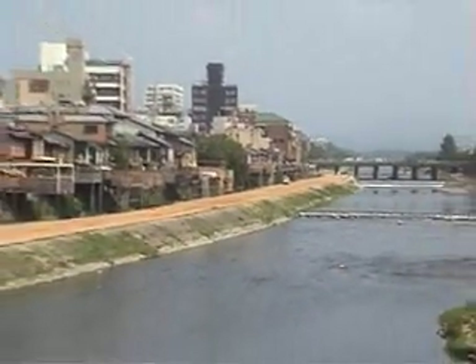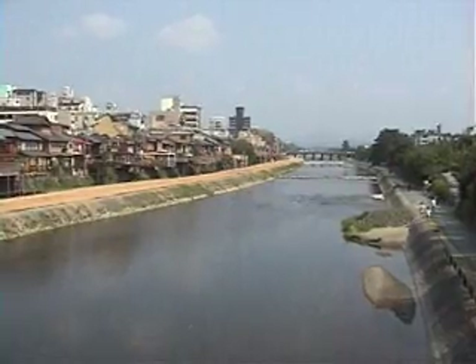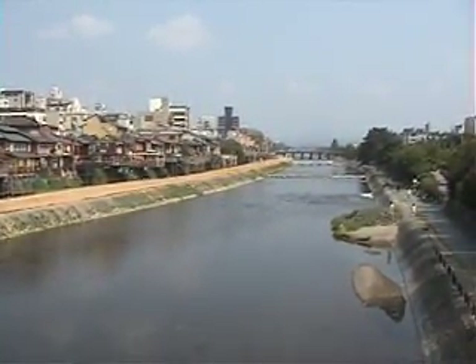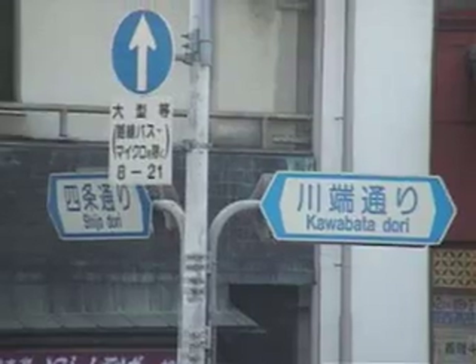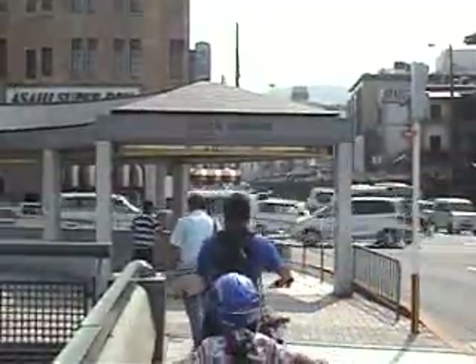The Kamogawa, the river that has so much importance in the history of Kyoto city. We're on the corner of Shijodori and Kawabata Dori. We've got right in front of us the Keihan station. This is the starting and finishing point of this guide.